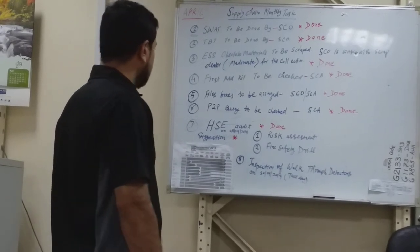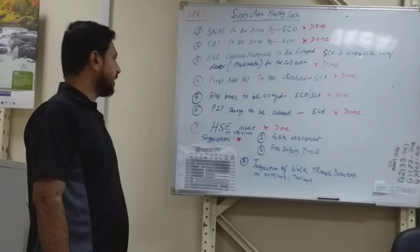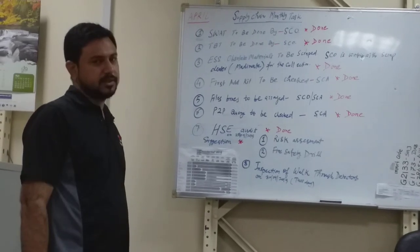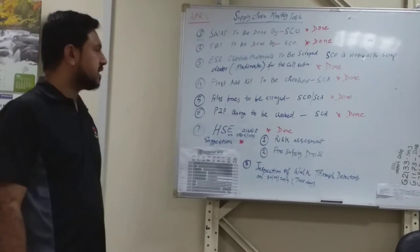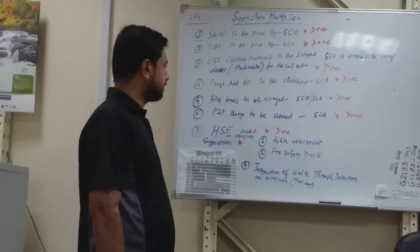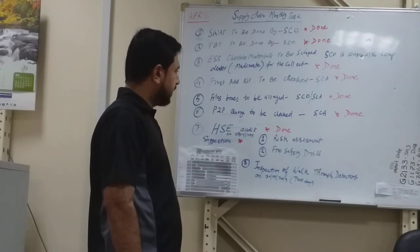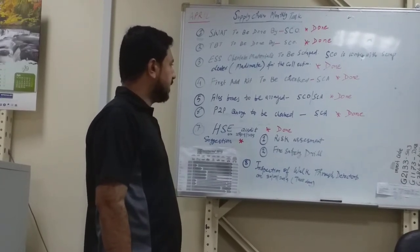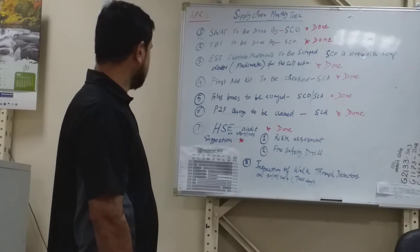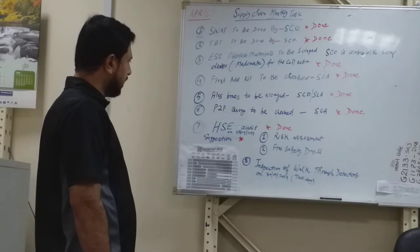The fourth task is the first aid kit to be checked by the supply chain assistant. This relates to health and safety — at all times we must have all first aid kit items in the box. This activity was completed by ASIF.